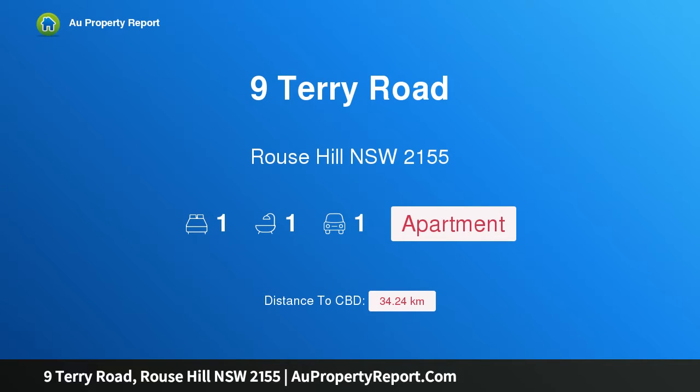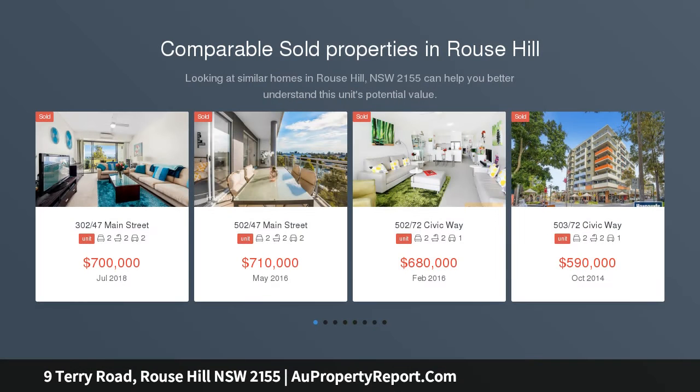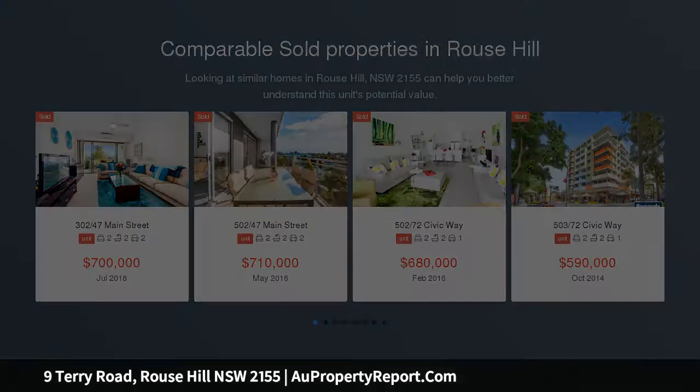Hi, I am glad to introduce property 9 Terry Road, Rouse Hill, New South Wales 2155. Brand new boutique one-bedroom apartment. Great buyer incentives for first home buyers and investors — limited time offer. DA approved, construction commenced. Ebergrand is an exciting new residential development.